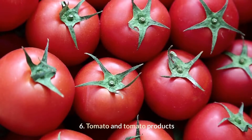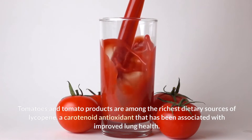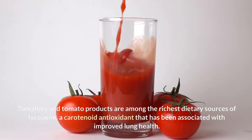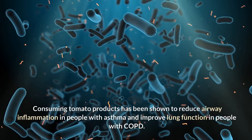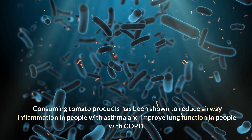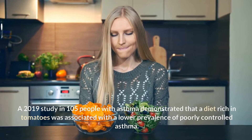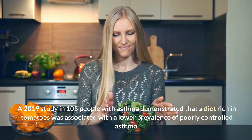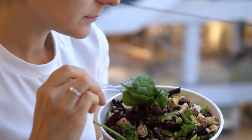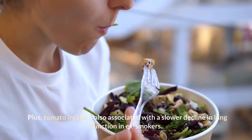6. Tomatoes and tomato products. Tomatoes and tomato products are among the richest dietary sources of lycopene, a carotenoid antioxidant that has been associated with improved lung health. Consuming tomato products has been shown to reduce airway inflammation in people with asthma and improve lung function in people with COPD. A 2019 study in 105 people with asthma demonstrated that a diet rich in tomatoes was associated with a lower prevalence of poorly controlled asthma. Plus, tomato intake is also associated with a slower decline in lung function in ex-smokers.